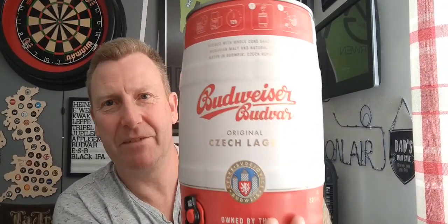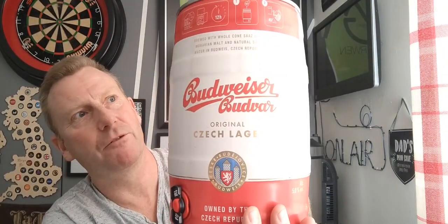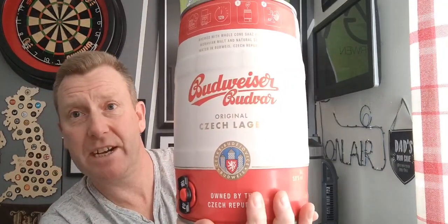Last but not least is one you can pretty much pick up in supermarkets, but I thought I'd bang it in there anyway. I was trying to keep the cost down rather than buying more expensive kegs. It's Budweiser Budvar, the Czech Lager, coming in at 5%. This was £20.40 if I remember rightly. So there's three kegs coming up for the Beer Monster machine at some point.